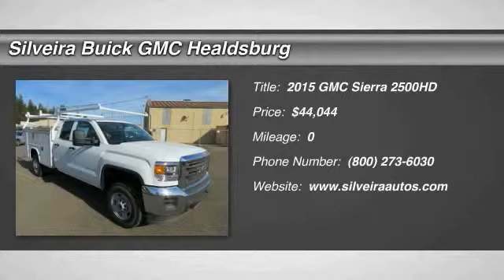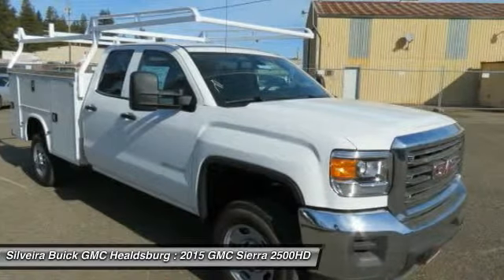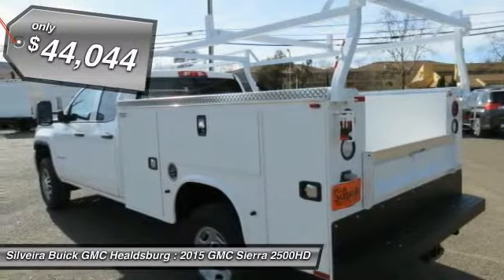The 2015 GMC Sierra 2500 HD has all your workhorse basics covered, no worries here, and is priced below $45,000.